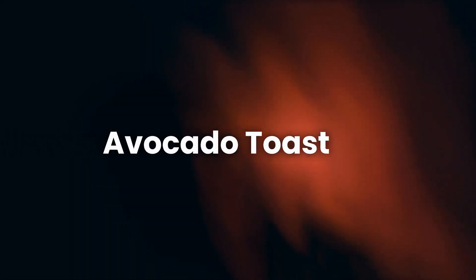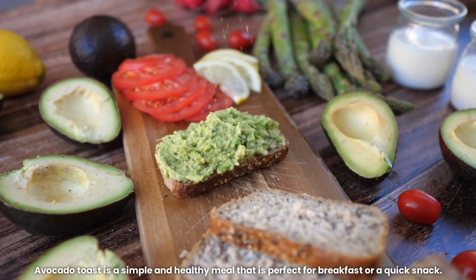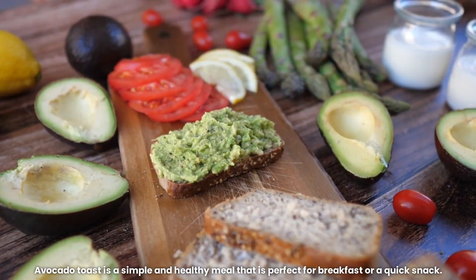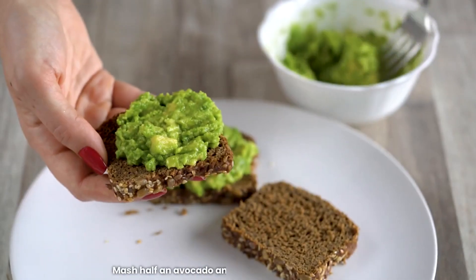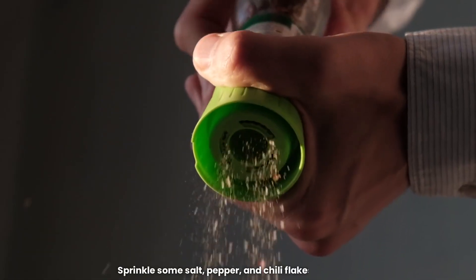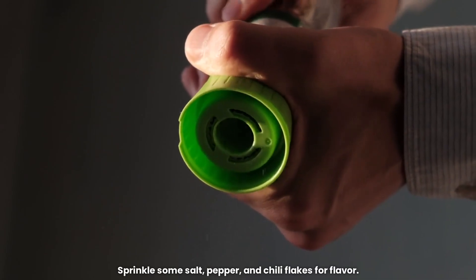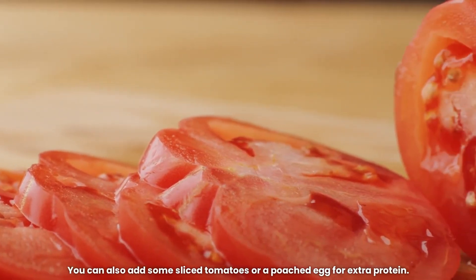1. Avocado Toast. Avocado toast is a simple and healthy meal that is perfect for breakfast or a quick snack. To make this dish, start by toasting a slice of whole wheat bread. Mash half an avocado and spread it on top of the toast. Sprinkle some salt, pepper, and chili flakes for flavor. You can also add some sliced tomatoes or a poached egg for extra protein.